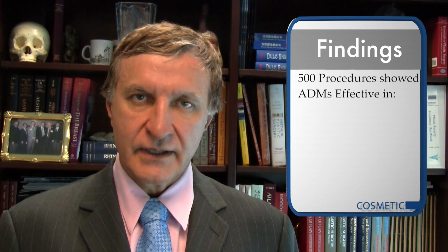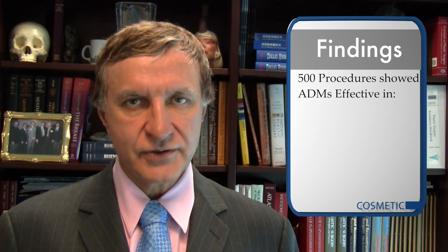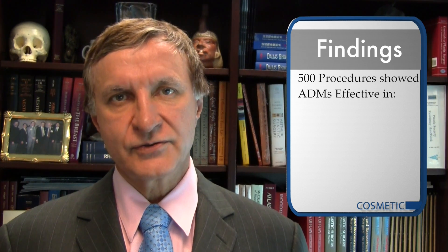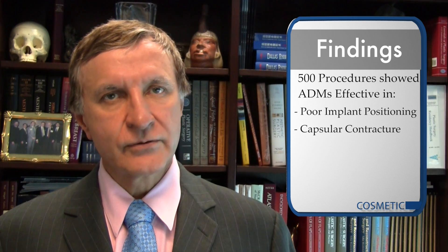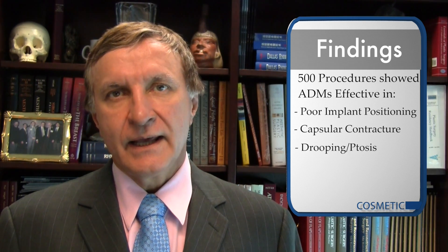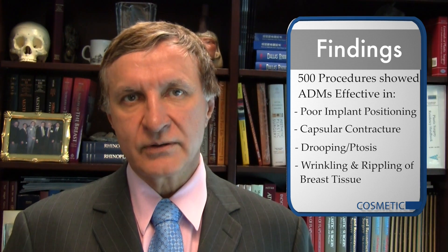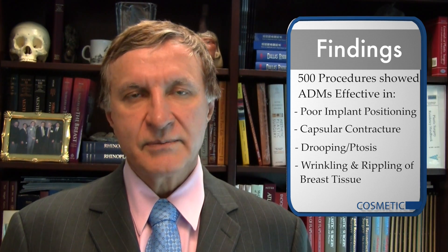They reviewed 500 ADM-assisted procedures, and the authors determined that this new technology plays an important role in breast augmentation procedures to correct poor implant positioning, capsular contracture, even drooping or breast ptosis, as well as wrinkling and rippling of the breast tissue itself. The authors suggest that further well-designed long-term studies will obviously be necessary to call for universal changes in practice — a very promising and enlightening article.